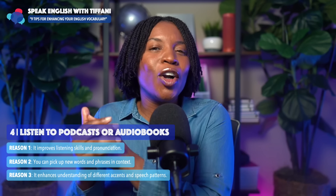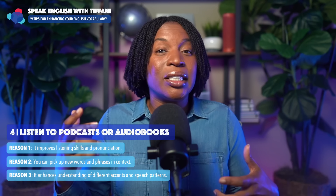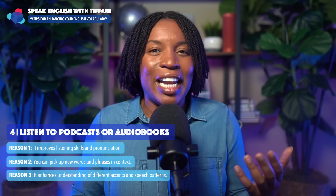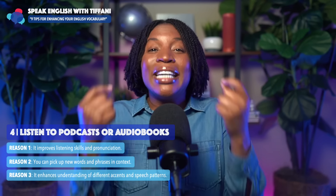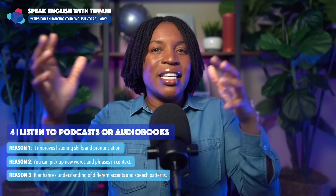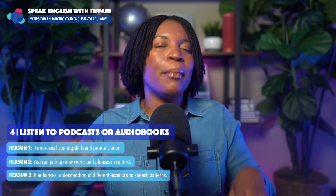I live in Maryland, but someone might be in the New Orleans area. I remember the first time I met somebody from New Orleans when I was in college. Their accent was a little thicker and I couldn't understand at first — but again, it's proof that someone might not understand my accent either. Different states have different accents, different slang. So you get used to various accents. Number four: listen to podcasts or audiobooks.